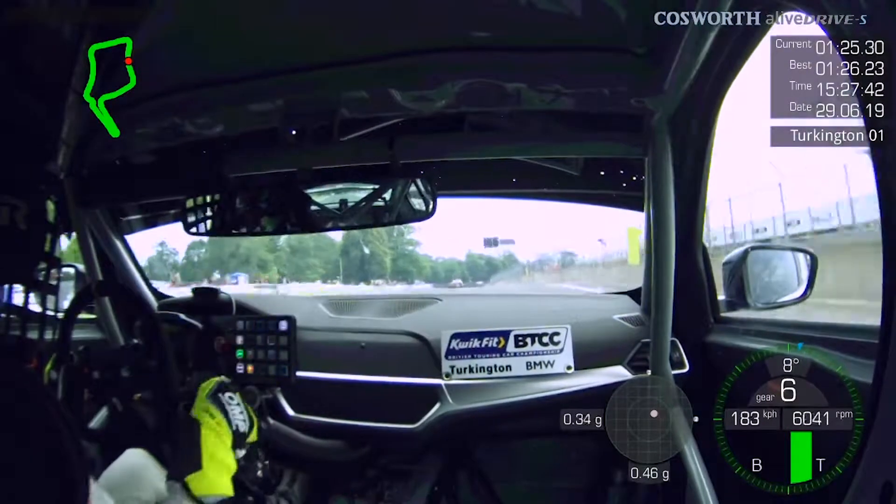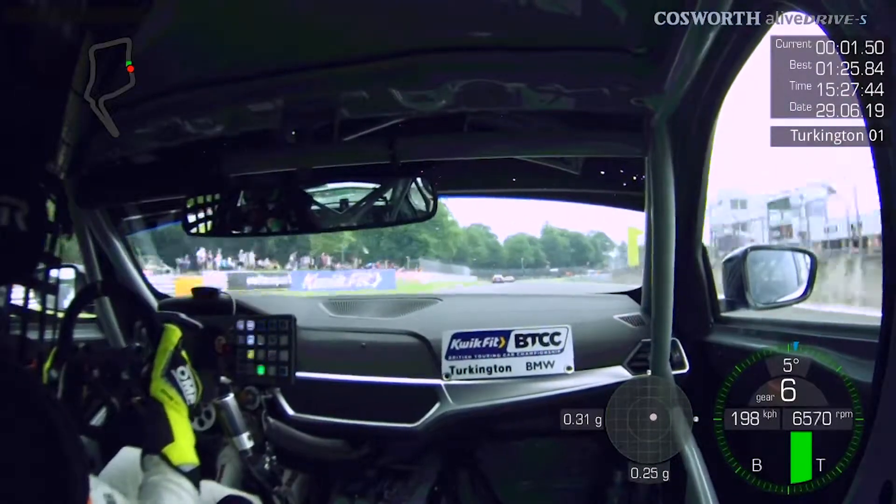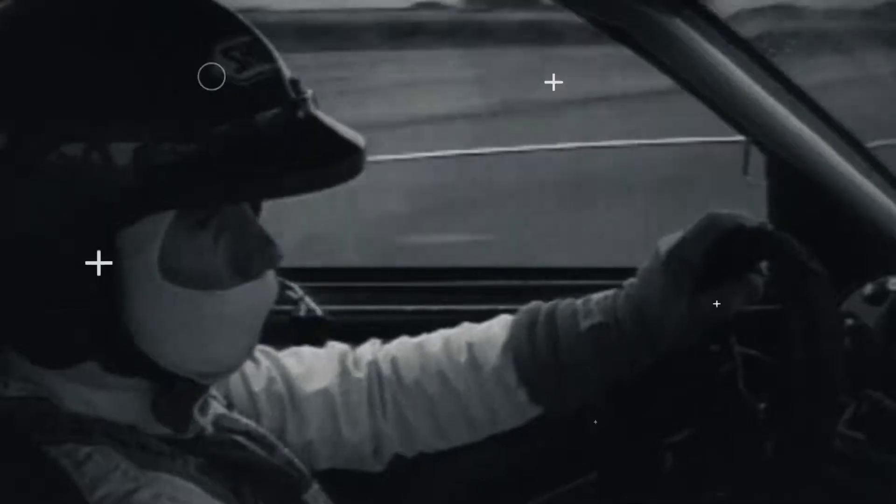Getting a bit of a slipstream again off Andy and that's enough for poll — a 1:28.584. Great lap by me yesterday, hopefully I can do another 15 of those today.